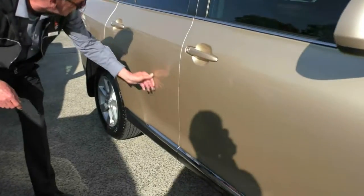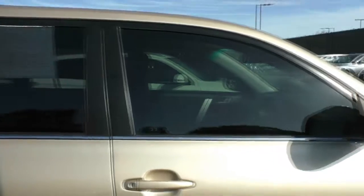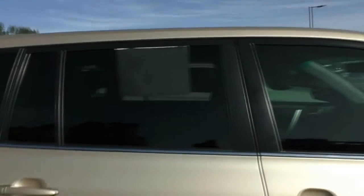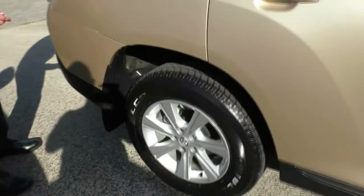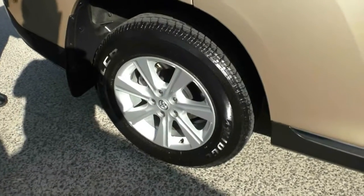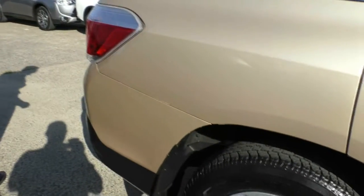Just a couple of minor touch-ups on our right-hand rear door, but I'm probably being fairly particular because I'm not really able to find much on this car. No scratches on our right-hand rear alloy wheel — just a minor little mark there that possibly might even polish out.